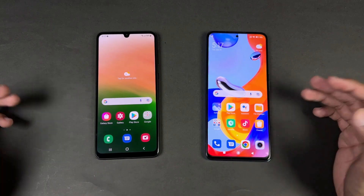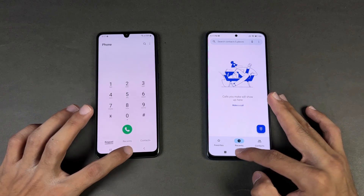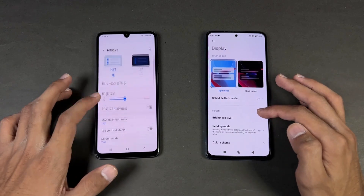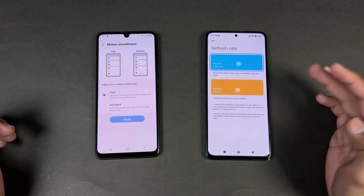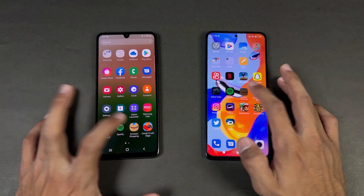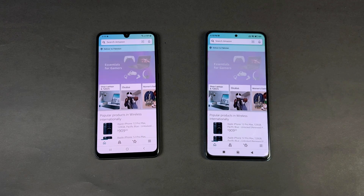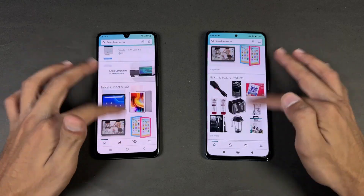Everything is closed up in the background — no applications running. Phone dialer is faster on the A33 5G. Settings is very similar. Now let's go to the display settings — 90Hz refresh rate versus 120Hz on the Redmi Note 11 Pro. Now let's check out some more applications, starting with Amazon Shopping on the same Wi-Fi network.